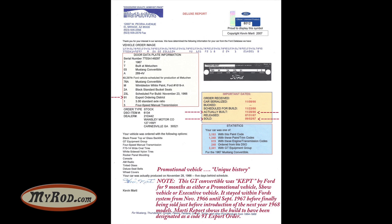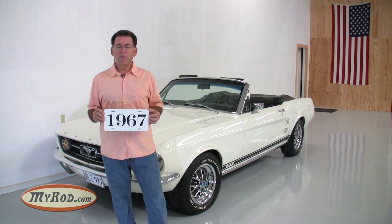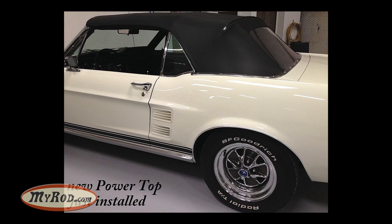This car has features above and beyond the GT package that really make it special: power steering, powered disc brakes, four-speed console, power top, AM radio, deluxe seat belts, and more. Let me start this up so you can hear this car — it sounds fantastic — and then we'll go for that drive.